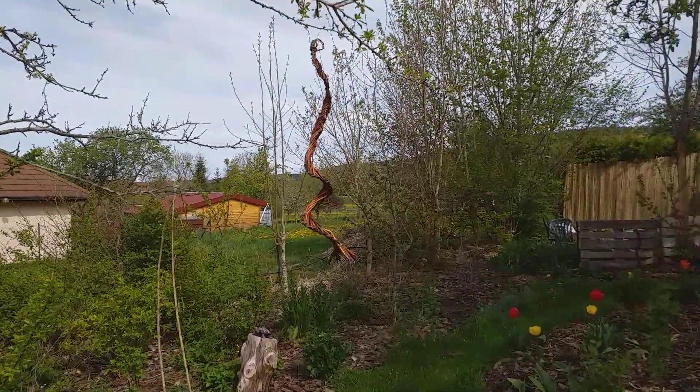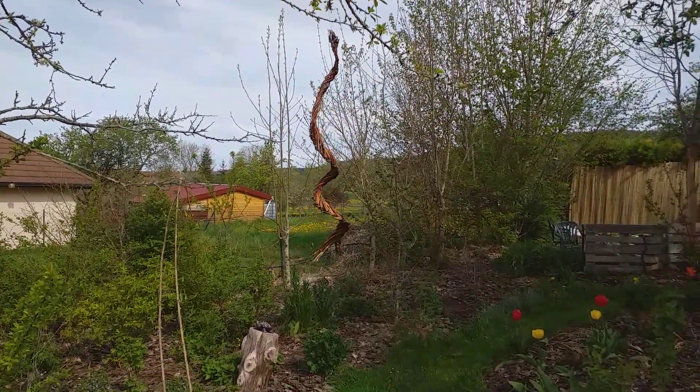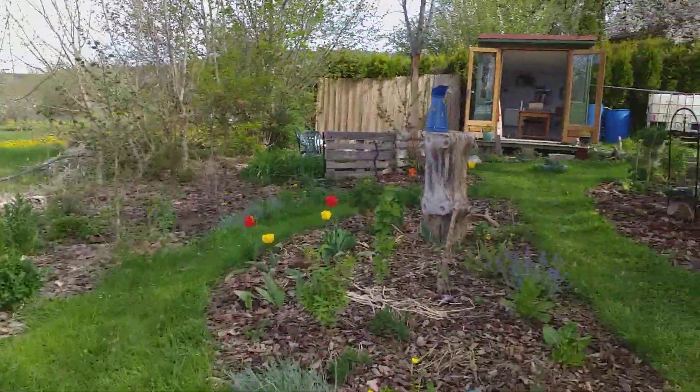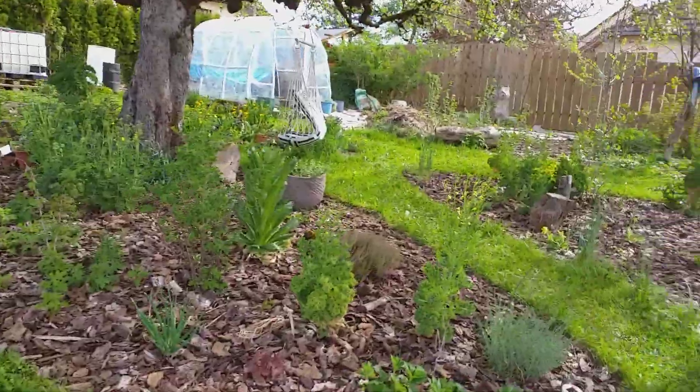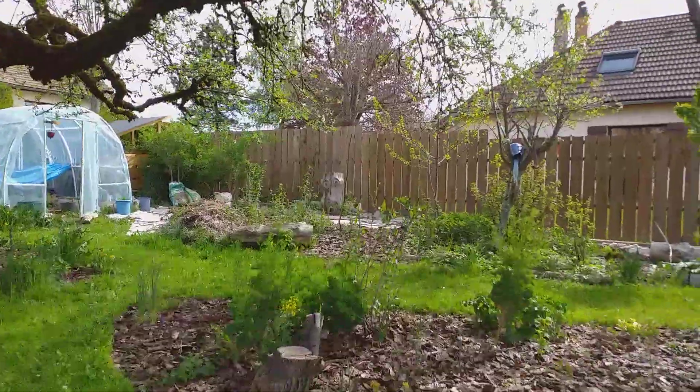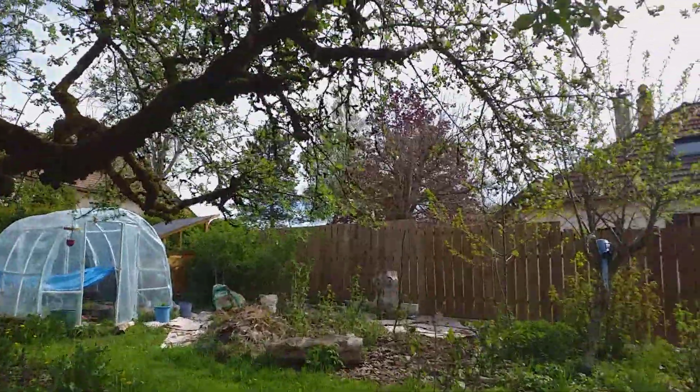There's our twirly gig that a friend of ours made for us. And the apple tree — big old apple tree — is flowering.